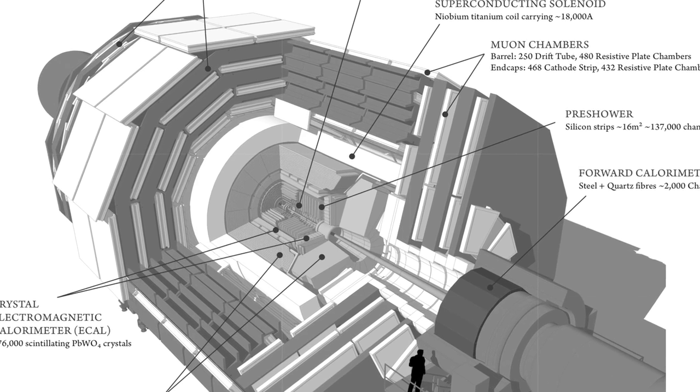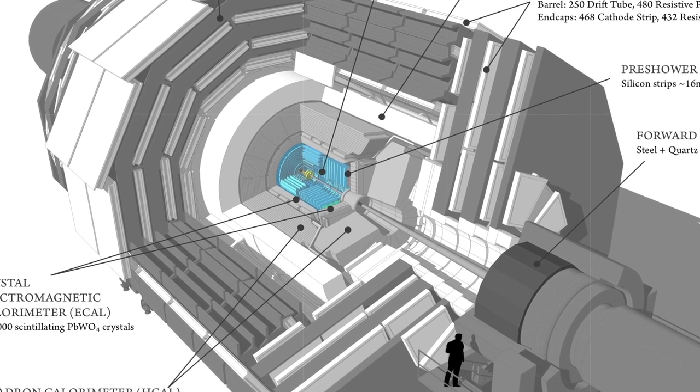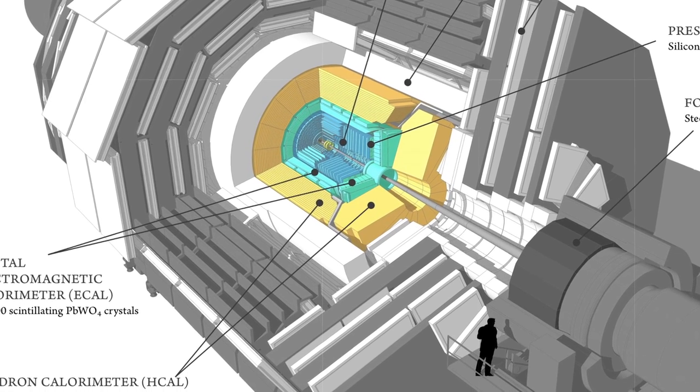It's arranged in a number of layers, and you could think of the layers as roughly three groups: there's the tracker in the very center of the barrel, just outside that are the calorimeters, and just outside that is the muon system.